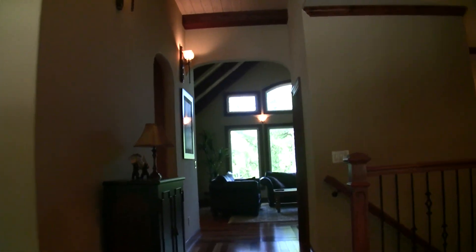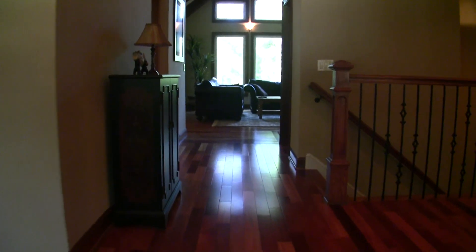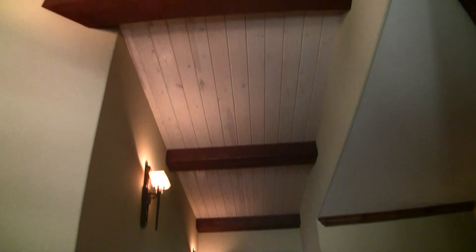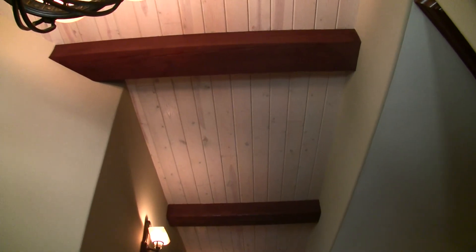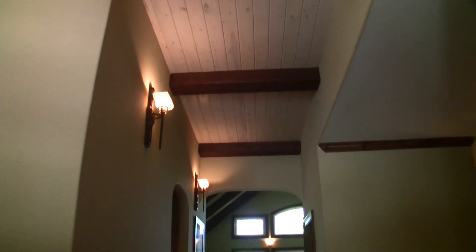As we enter the home, probably the first thing you're going to notice are these beautiful hardwood floors. You've got hardwood floors on basically the whole main floor except for the master, where you have carpet. You've got tongue and groove ceilings here, about nine foot, with wide accent beams that really give it a nice rustic feel.